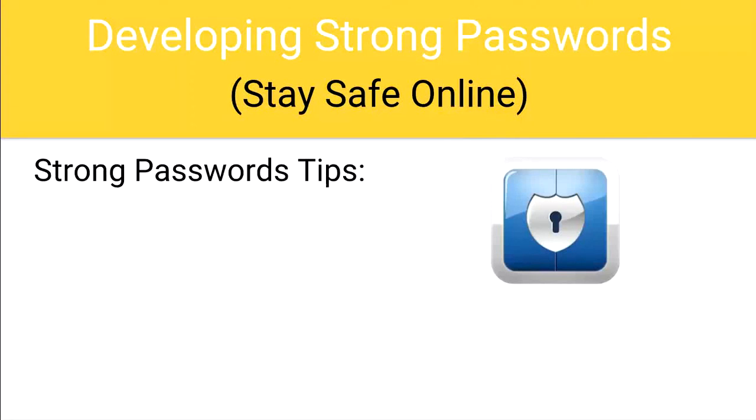Developing strong passwords — stay safe online. You can't argue the importance of having a strong password. Passwords are used to keep you safe. Now you can simply ask your students to develop their own passwords and assume that they know what they're doing, but what I suggest is that you take about 5-10 minutes and teach your students how to develop strong passwords.